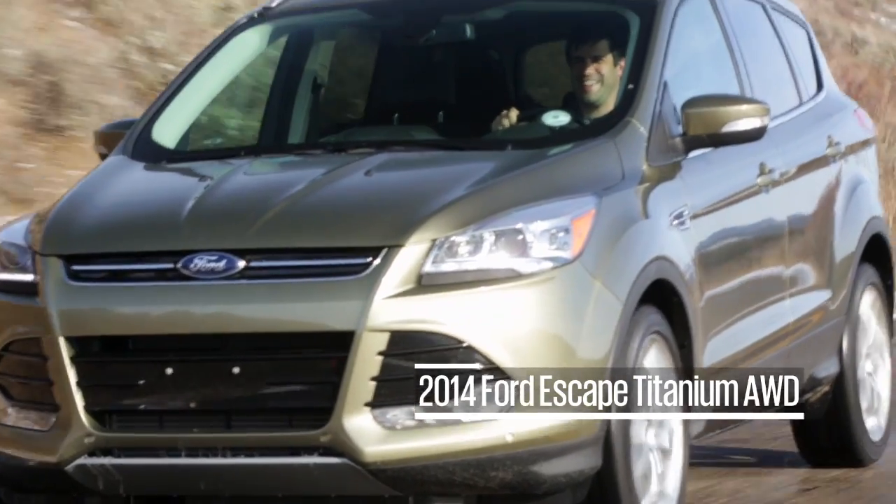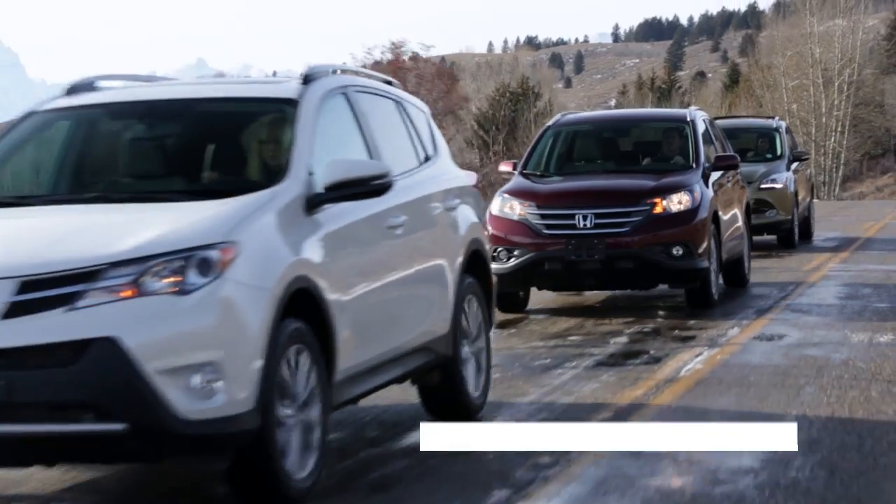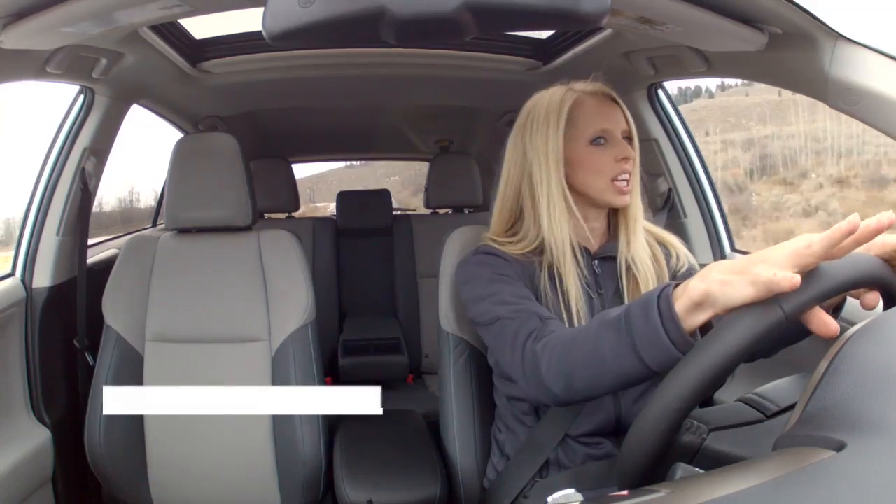This Ford is making it tricky — throttle response and braking is so twitchy. This Toyota drive is really jerky.